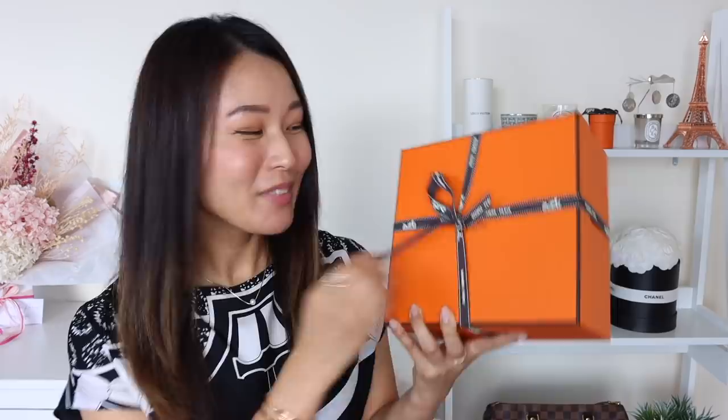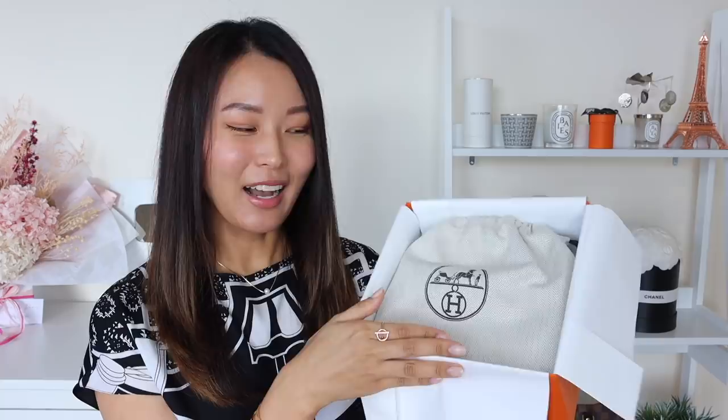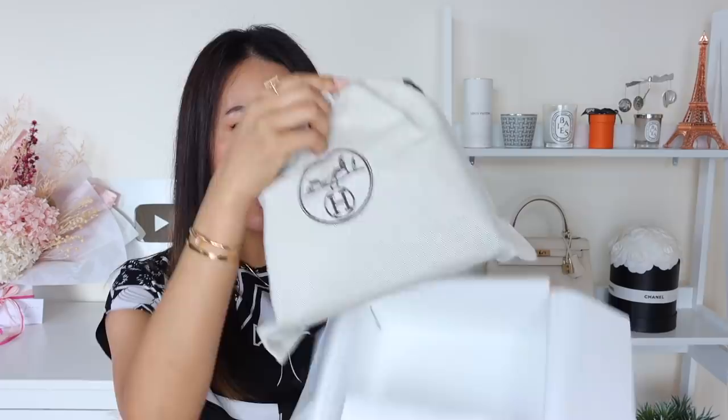The ribbon comes off. There is our little care booklet. I normally fast forward this bit but I may not even do that with this video because I just want to savor every moment of opening up this box.